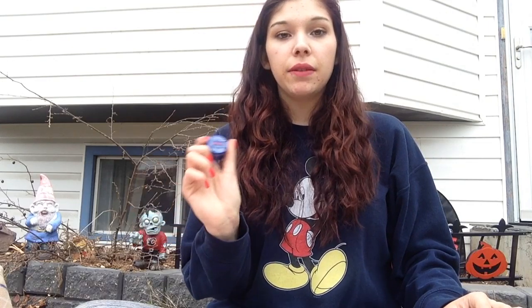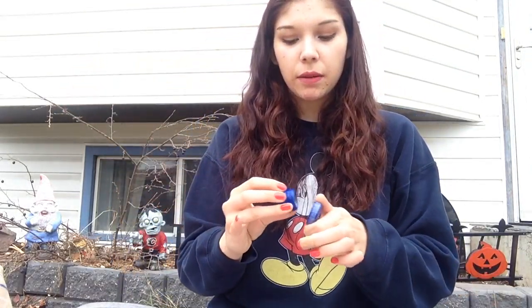Next I have this Blistex Lip Medex for cold sores, cracked and dry lips. I got this from Dollarama for a cheap price and it works really well. It has that medicated smell and when you put it on your lips it burns, but it actually works — which is amazing because I haven't been able to find a lip balm that actually works for me in a long time.